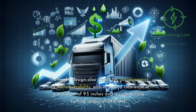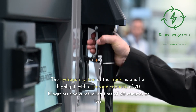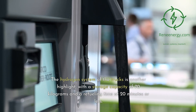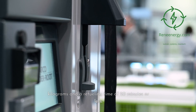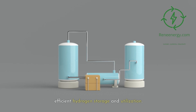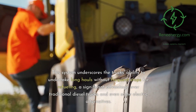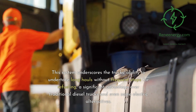The truck's design also prioritizes aerodynamics and maneuverability, with a ground clearance of a minimum of 9.5 inches and a curb-to-curb turning radius of 24.9 feet. The hydrogen system features a storage capacity of 70 kilograms and a refueling time of 20 minutes or less, with a storage pressure of 10,000 psi ensuring efficient hydrogen storage and utilization.